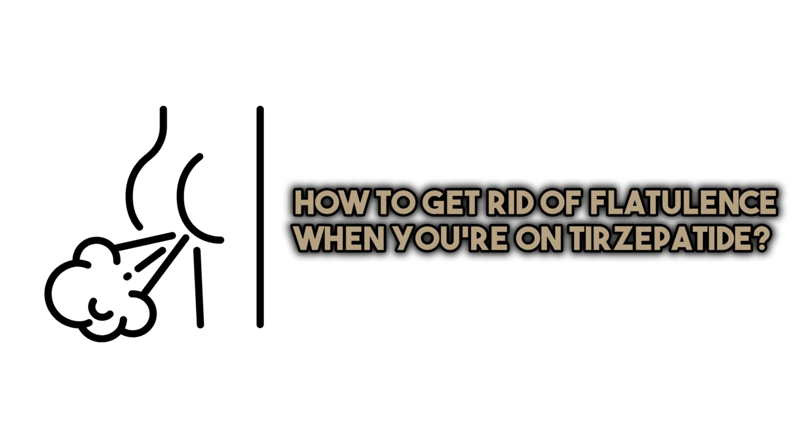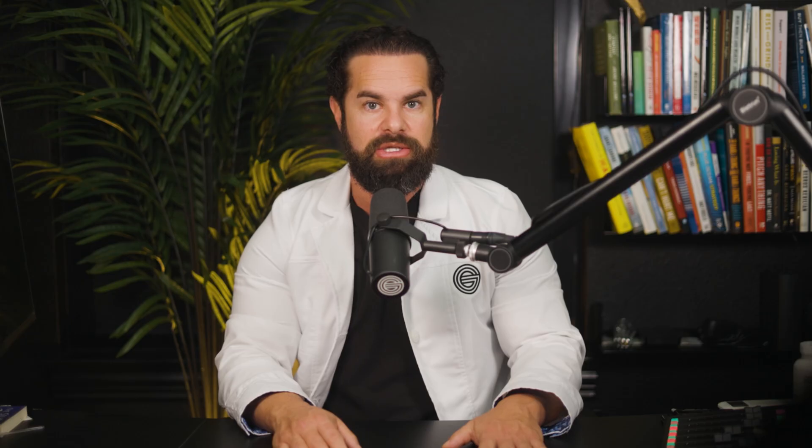How do you get rid of flatulence if you're on tirzepatide? There are several strategies to try. Number one: change your diet. Pay attention to foods that may make flatulence worse — beans, cabbage, broccoli, onions, carbonated beverages, dairy, and gluten. Limiting or avoiding these foods may help reduce gas production. Number two: eat smaller meals. Eating smaller, more frequent meals throughout the day prevents a large meal sitting in your stomach slowly moving through and creating gas buildup, since digestion is slower on this medication.